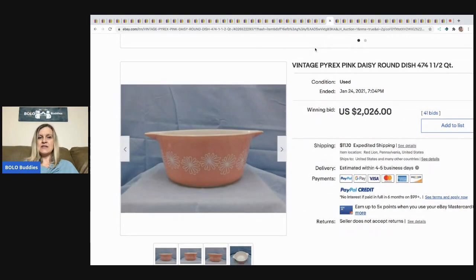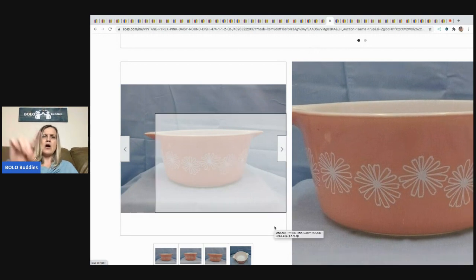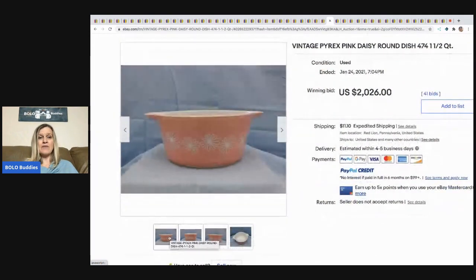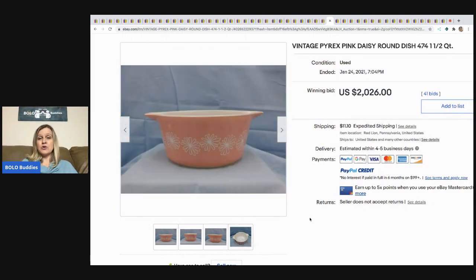The next item is this vintage Pyrex Daisy round dish. This sold for $2,026, and Pyrex is very controversial when I post it in my group — lots of opinions. I guess it's not just the pattern but this particular pattern on this specific bowl. Pyrex is hard to research — I would recommend joining a Pyrex group and asking around before you post it on eBay.